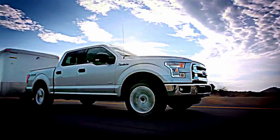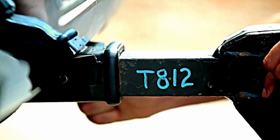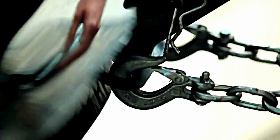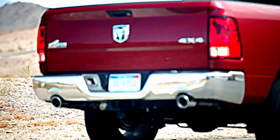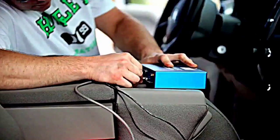The new Ford F-150 is unlike any truck ever built. It was designed to be efficient without sacrificing the capability needed to get the job done. To prove that capability, we're challenging Ram and Silverado to a head-to-head towing competition.